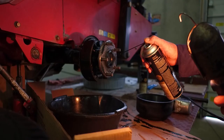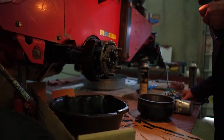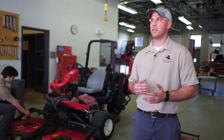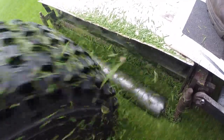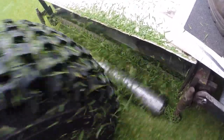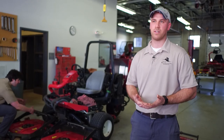This maintenance also saves the team precious time in the busy months. It helps keep that piece of equipment from breaking down during the summertime. We only have so many mowers for the things that we use them for. If one breaks down, it just takes the other mower that much longer to get the job done.